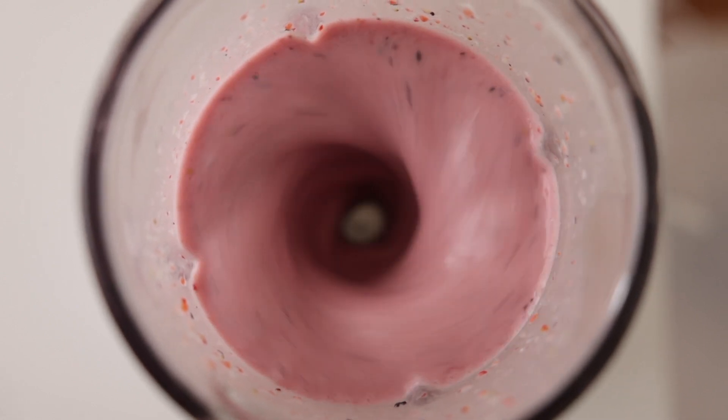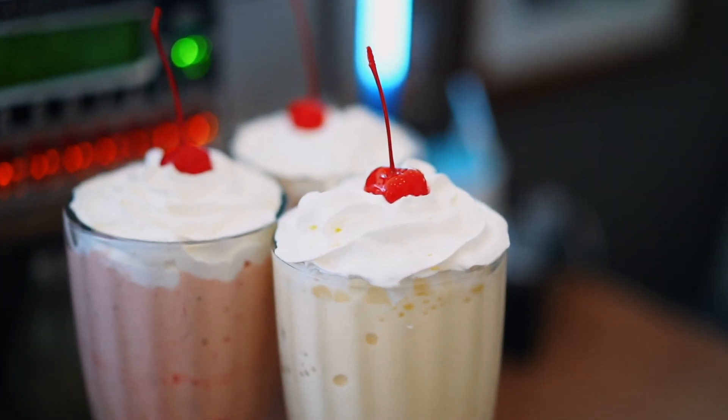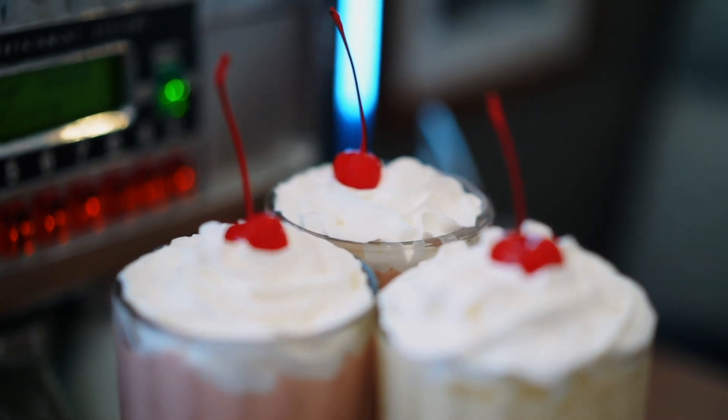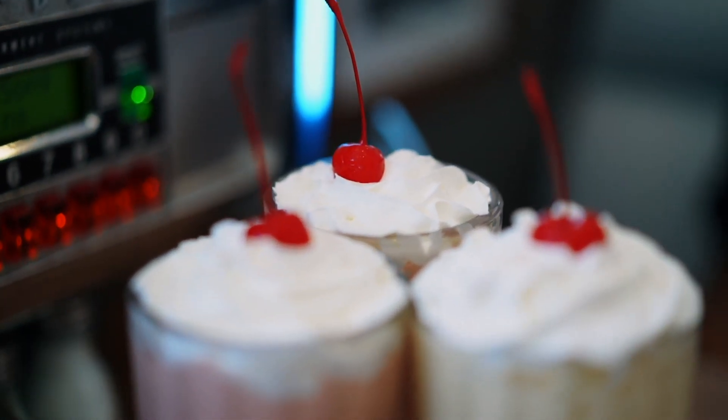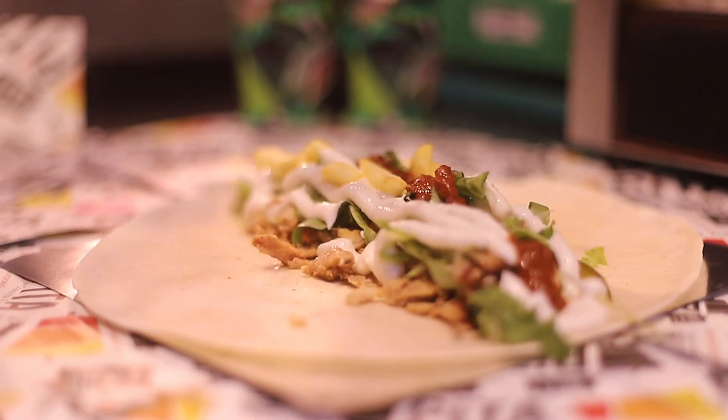Overall, more conclusive studies are needed to fully understand the impact of cellulose gum on humans, but they should be considered when choosing to consume this food additive, especially in its processed form, and if you currently have gastrointestinal issues, allergies, or sensitivities.